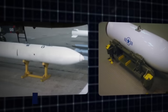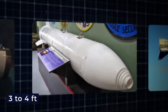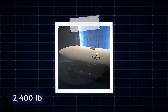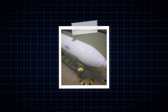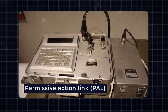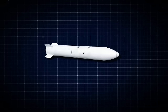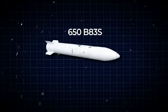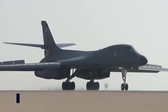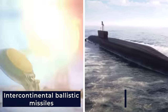The B-83 nuclear bomb measures 12 feet in length with an 18-inch diameter, weighing approximately 2,400 pounds, with most of the mass in the nuclear explosive. It features a variable yield adjustable from a low kiloton range to a maximum of 1.2 megatons of TNT, and is protected by a Category D permissive action link. Approximately 650 B-83s were constructed and remain in active service as part of the United States' enduring stockpile, contributing to the nuclear triad alongside ICBMs and ballistic missile submarines.